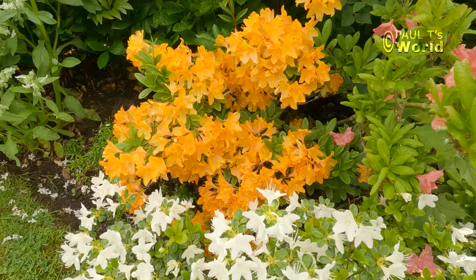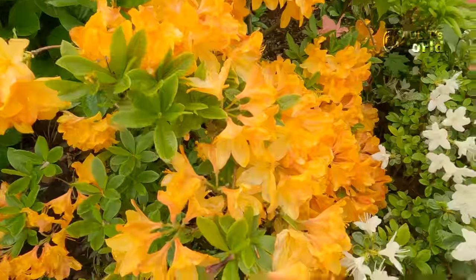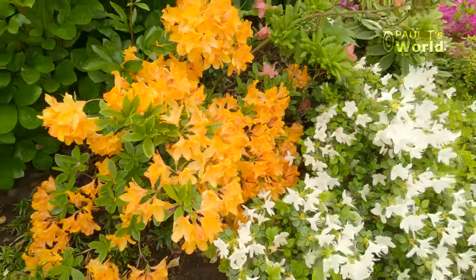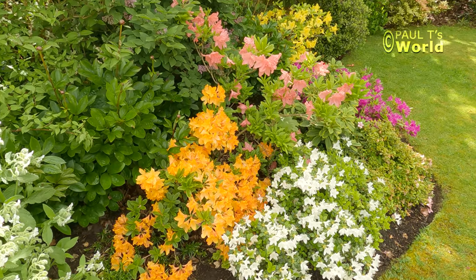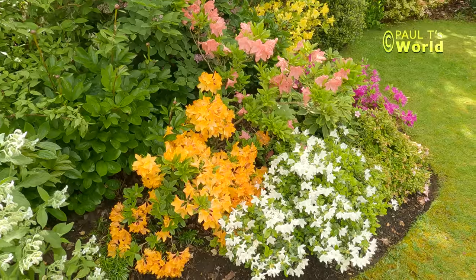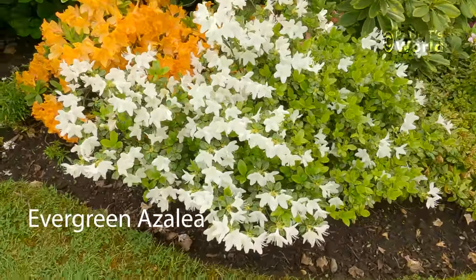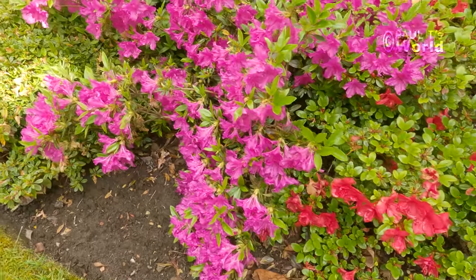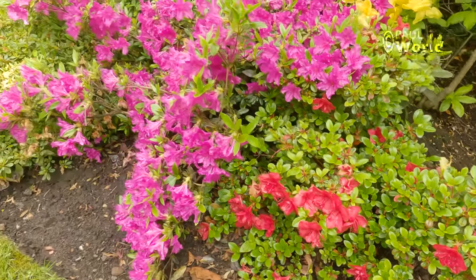Just look at the vivid colours of these. Let's see if this one smells as well — yeah, it's got a lovely scent. The deciduous azaleas — what a splash of colour in the garden. And the evergreens as well: an evergreen azalea here, a white one. I love the colour of these — the deep colour and the reds. Gorgeous.